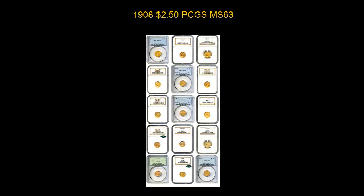Check out this really nice set of 2½ Indians, all graded MS63, that was painstakingly assembled by a collector for overall eye appeal and quality. Two coins have CAC stickers — the 1915 and the 1928 — and five coins are graded by PCGS.